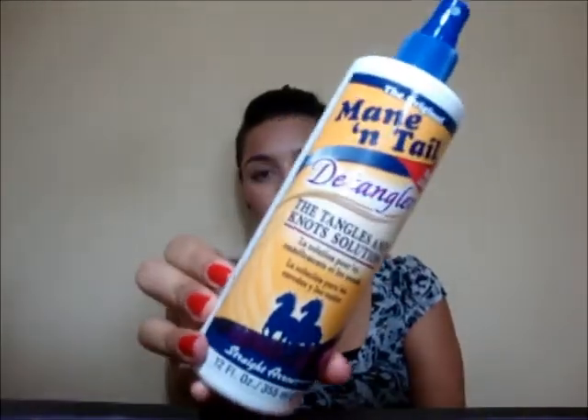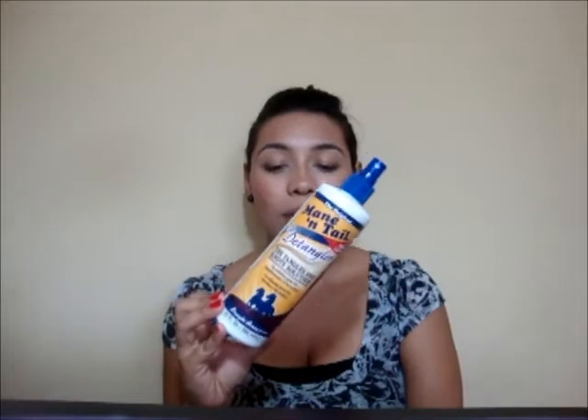The smell is absolutely amazing and it'll stay with you most of the day. The next thing I have to mention is the Mane 'n Tail Detangler. I found this at Sally's and it's actually quite cheap — they have a lot of sales where you buy one get one free, and they're only like $5.50 or something like that.